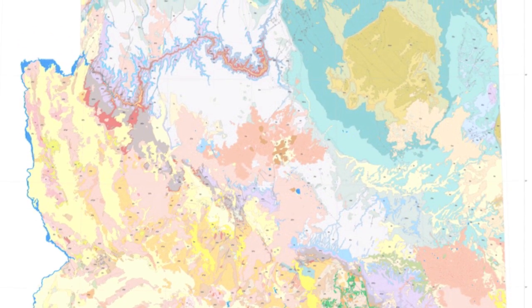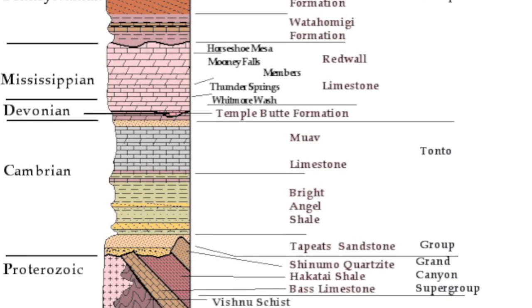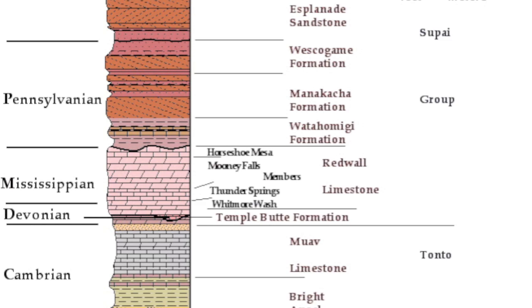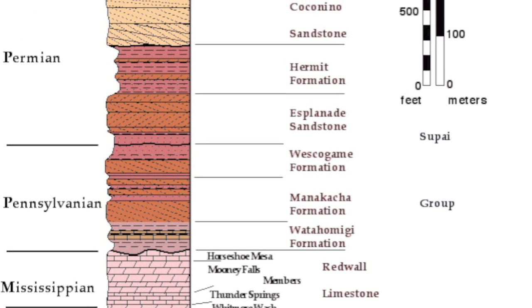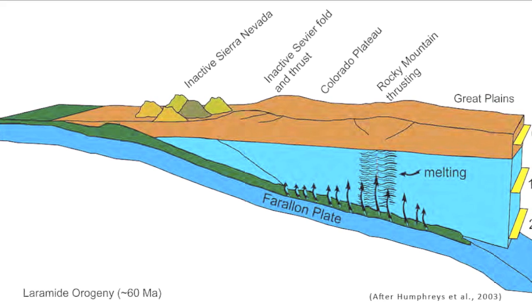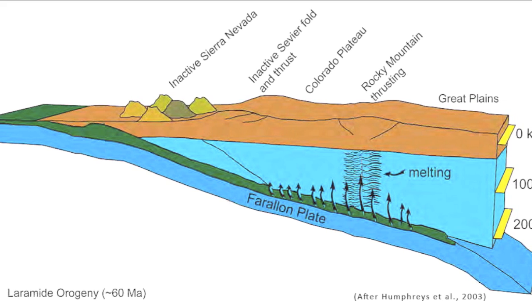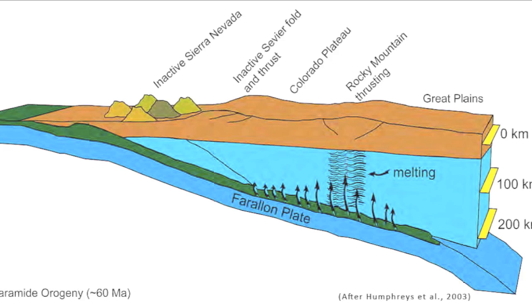Geologically, the Colorado Plateau is composed of many layers of mostly flat-lying sedimentary rocks. These layers largely consist of limestone and sandstone sequences, indicative of transgressing and regressing shallow seas. After more than 300 million years of deposition from these shallow seas, the Laramide orogeny uplifted a large area of continental crust, giving the plateau its high elevation.